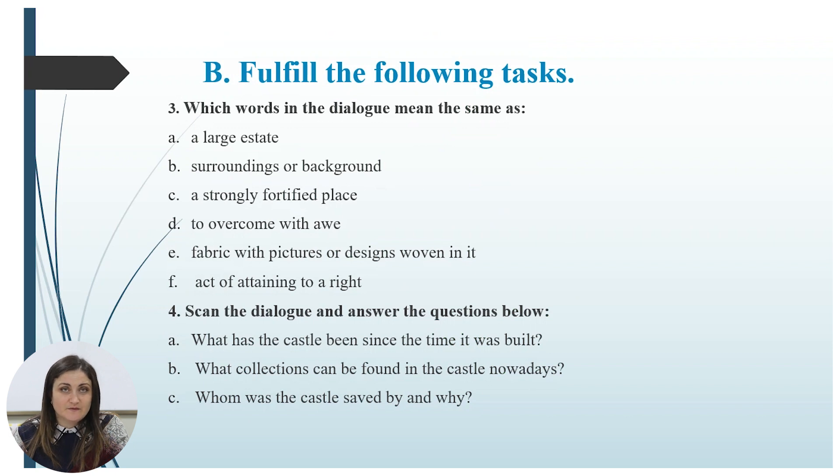The next task: scan the dialogue and answer the questions below. What has the castle been since the time it was built? What collection can be found in the castle nowadays? And whom was the castle saved by, and why? Take a few minutes, pause, do this exercise, and afterwards we'll check.